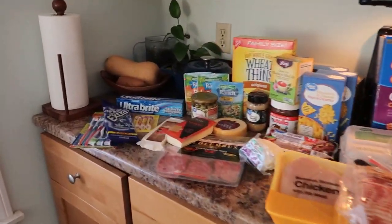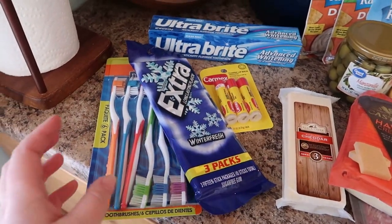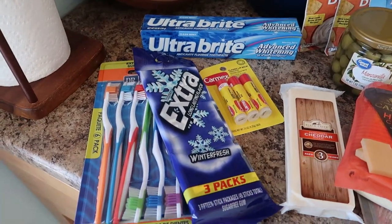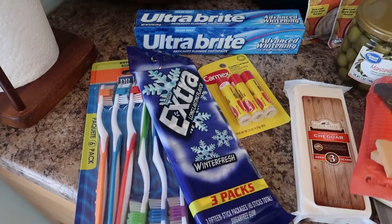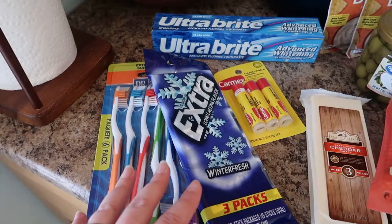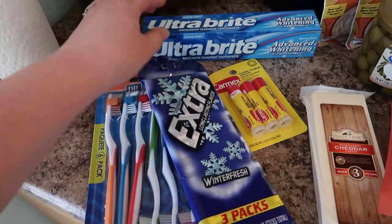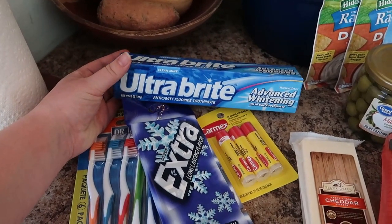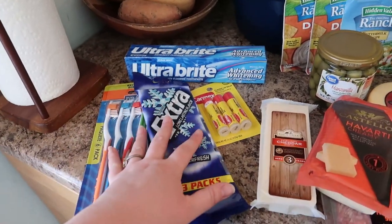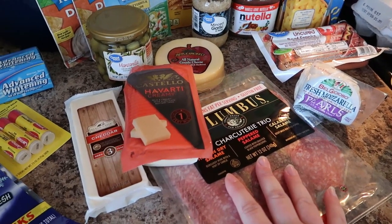This stuff right here is for an activity my daughter is doing. They are sending care packages overseas to the military for the hundred days of school — they're bringing a hundred things in all together as a class. We're supposed to send in a toothbrush, a pack of gum, chapstick, a granola bar, and toothpaste, so I'm going to grab one of the granola bars for that.